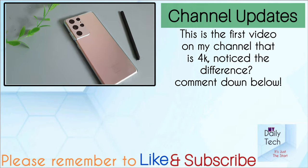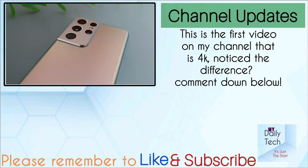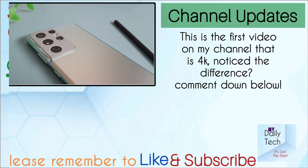I have a charging test of the Galaxy S22 versus the Galaxy S21 Ultra linked right up here. The Galaxy S21 Ultra is an amazing phone in 2022. Thanks for watching and I'll catch you guys in the next one.